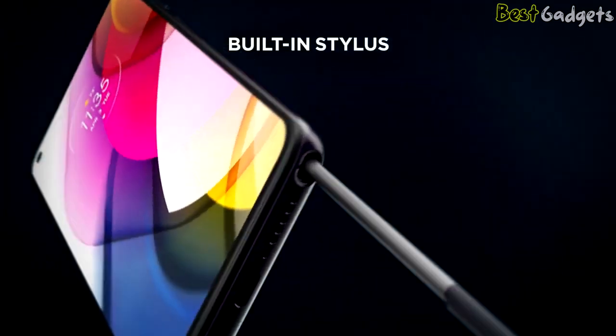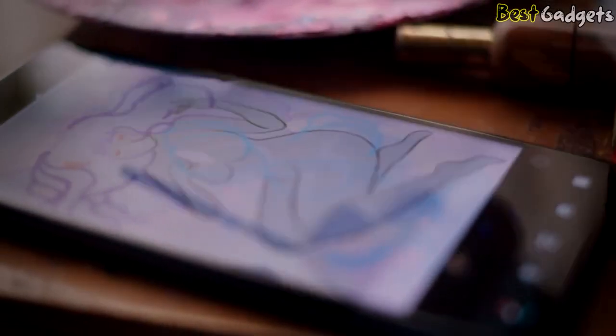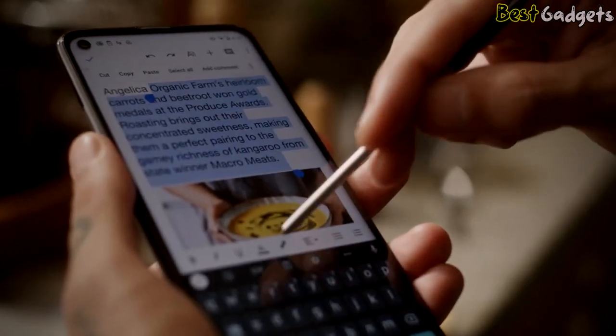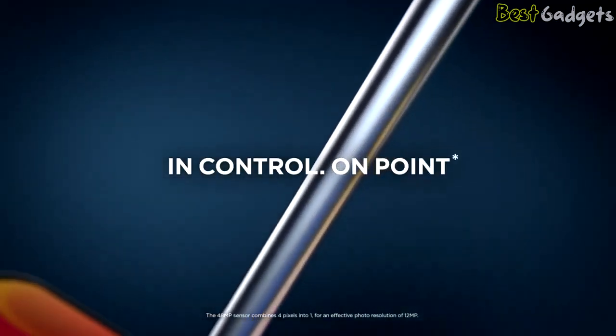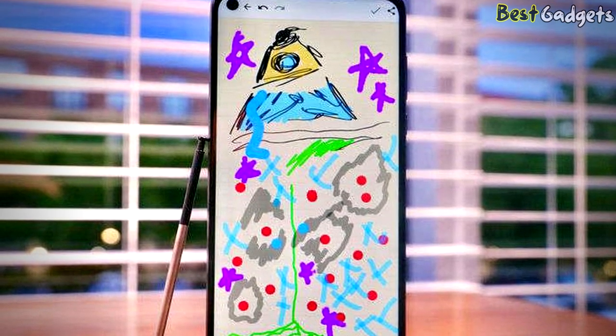The built-in stylus gives you pinpoint control and a whole new way to express yourself. Way more accurate than your finger, you can edit photos or copy and paste text. The stylus is seamlessly integrated with the Moto Note app, so you can start writing without even unlocking your phone.